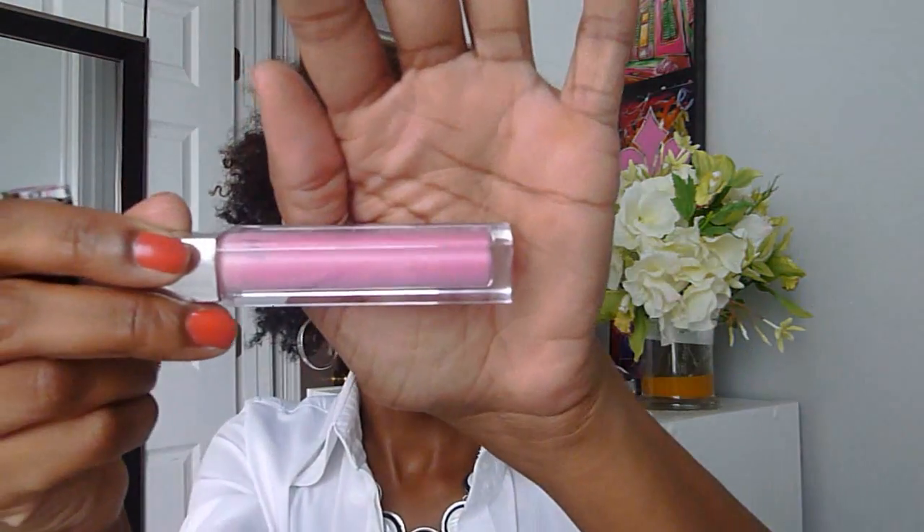For my lipstick I use the Wet and Wild 967 Dollhouse Pink, and on top of that I use the Wet and Wild 965 Cherry Picking — I just mix these two together. For my lip gloss I use the Maybelline 275, it's called Fuchsia Sparks, and it's just a really pretty pink color.